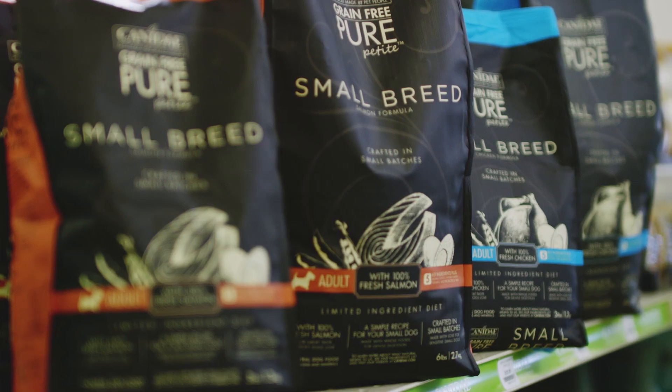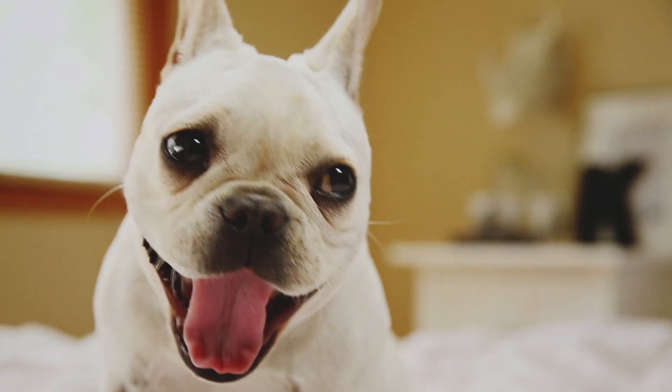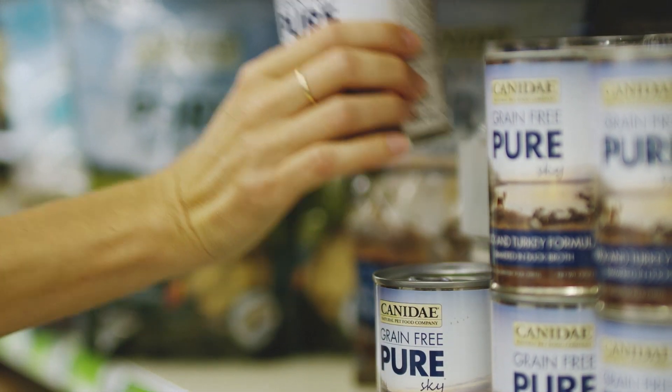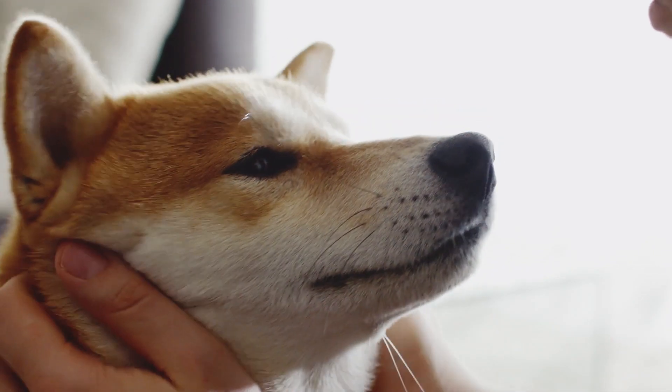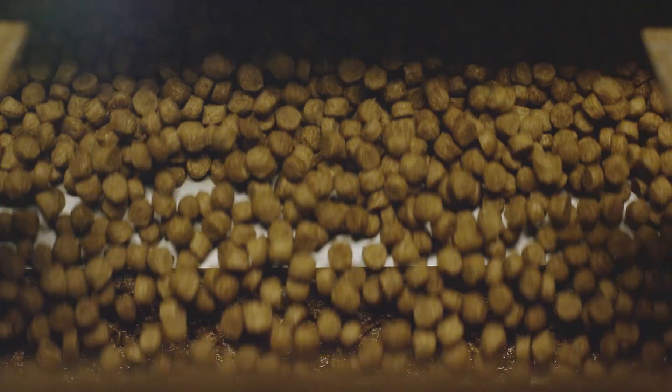For small breed dogs, we have Canaday Grain-Free Pure Petite. These are made with five key ingredients and crafted in small batches for sensitive small dogs. Choosing a limited ingredient diet can make a big difference for dogs or cats with food sensitivities, and even without sensitivities, pets will love it for the great tasting premium nutrition in every bag.